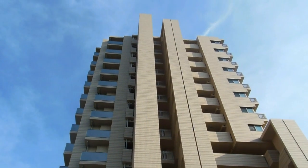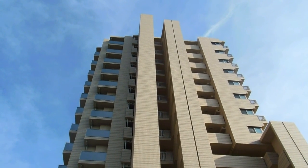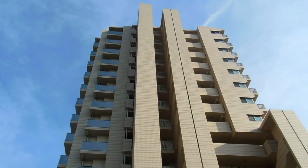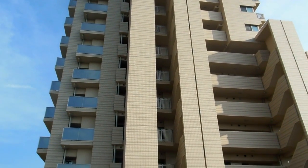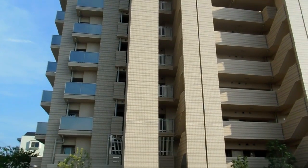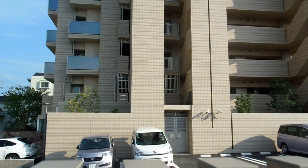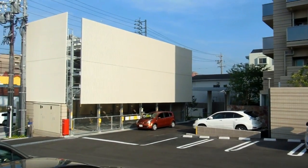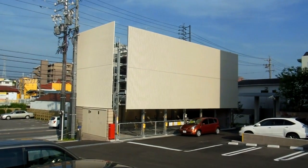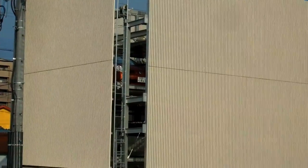We've shown you a few automatic car parking systems already, most of them in the middle of big cities, either specifically car parking companies or a big hotel. They also use them in residential apartment buildings quite often, because they don't do the basement car park thing as much as in other countries, and they want to save on space. Here's an example where they've got car parking outside for visitors.